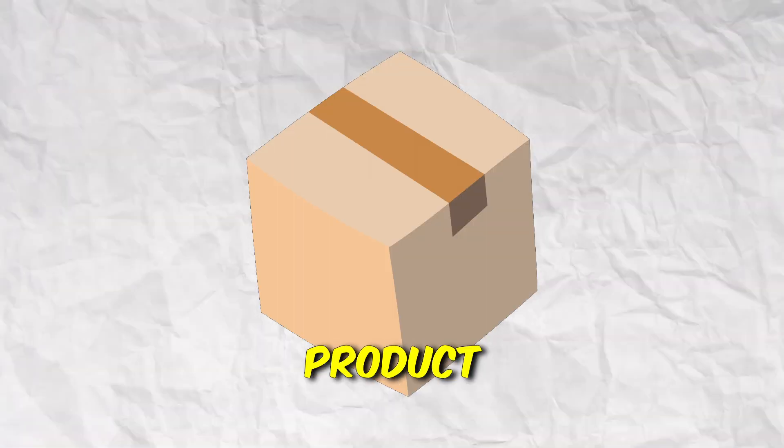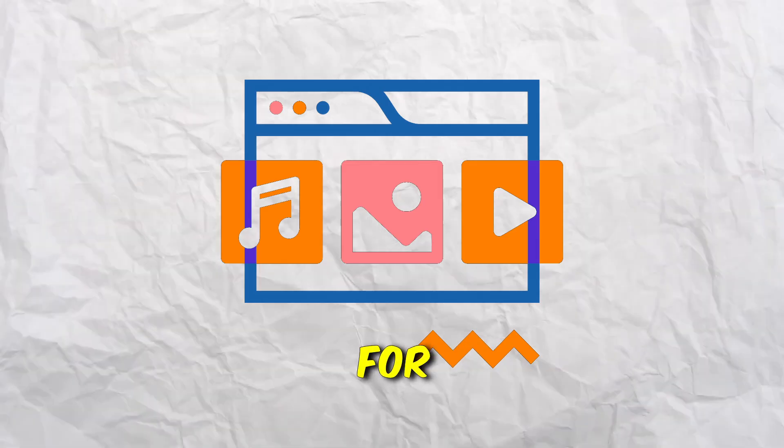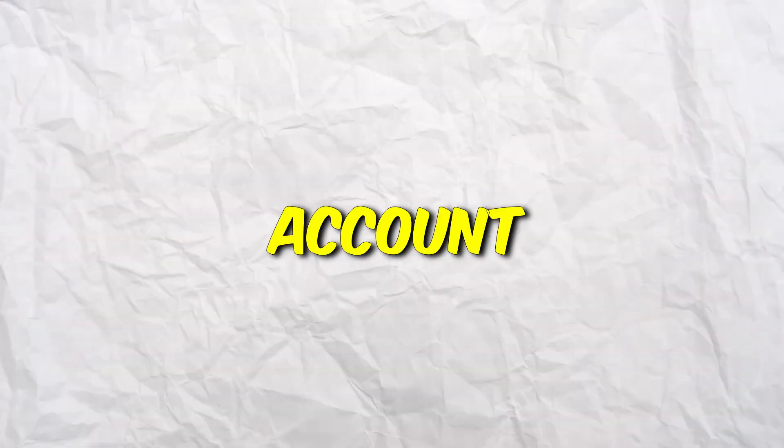I'll show you how to make even more money than this page with my AI secret. We need three things: first, a product to promote; second, content for the page; and third, my secret AI trick. The first thing you need to do is create a free account on ClickBank.